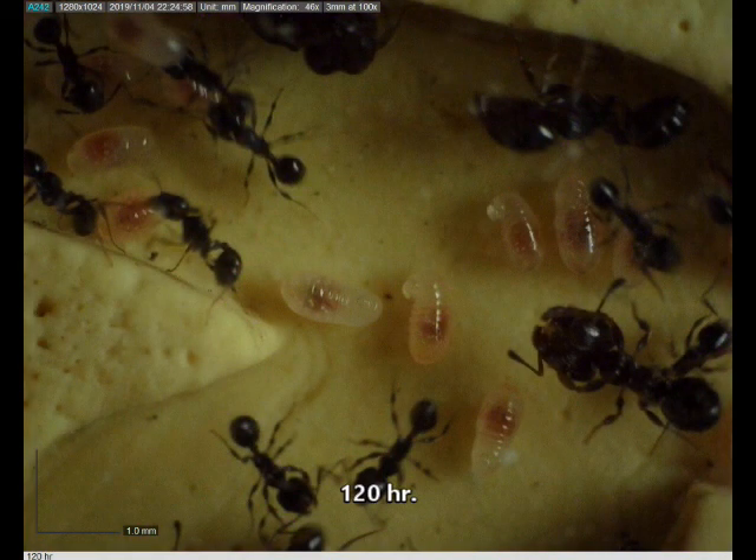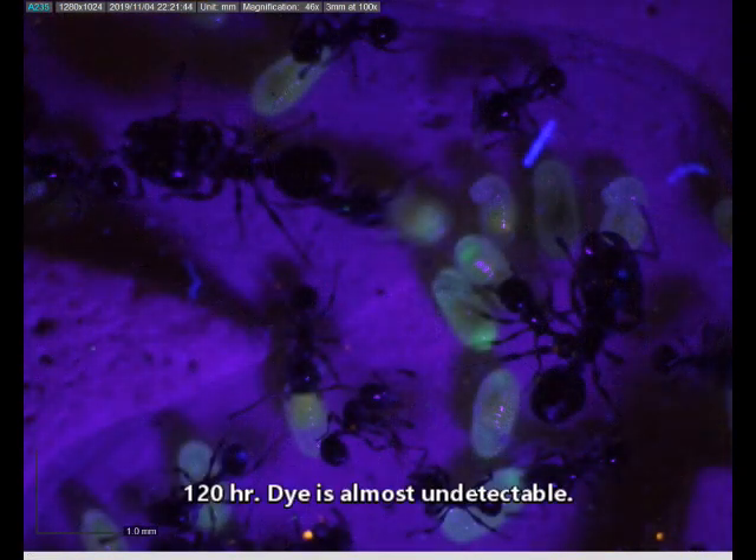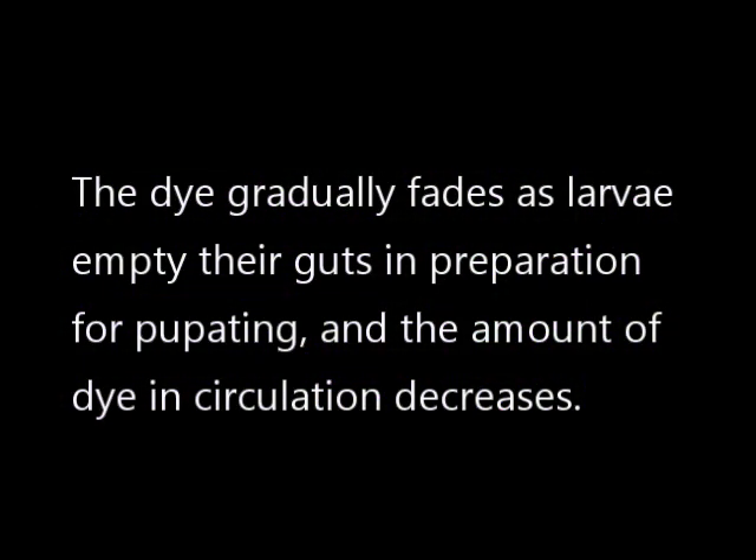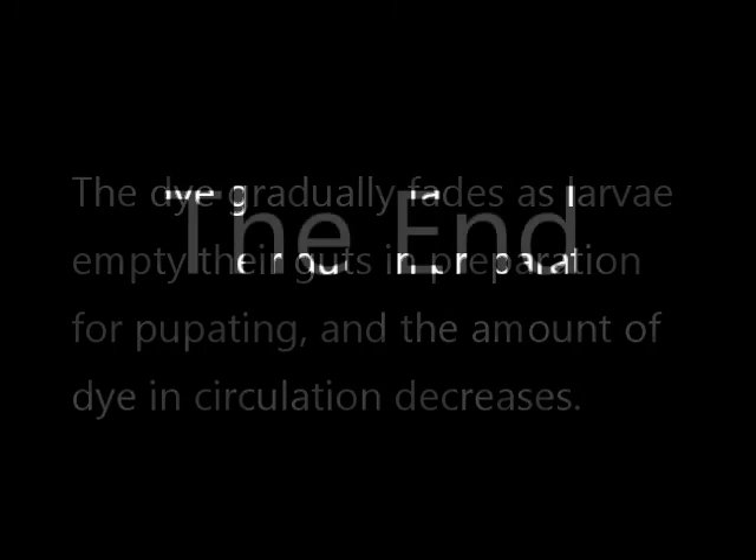And at a hundred and twenty hours, fluorescence is almost undetectable. The dye gradually fades as larvae empty their guts in preparation for pupating, and the amount of dye in circulation decreases.